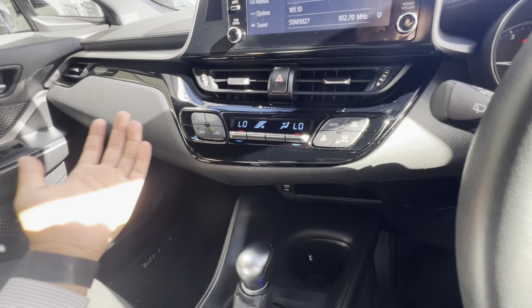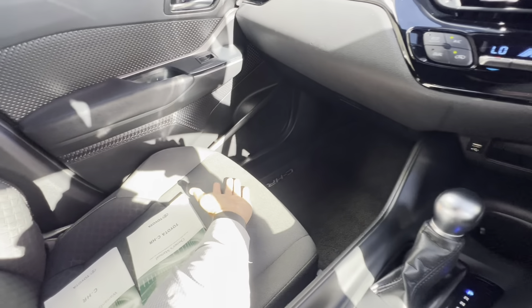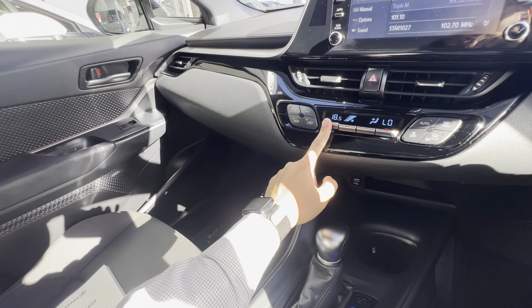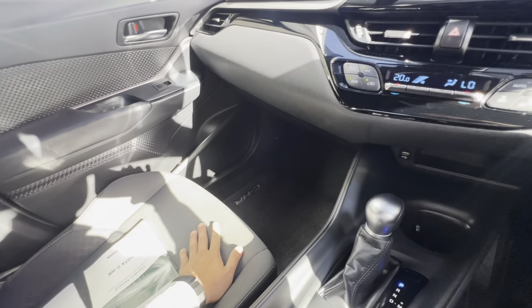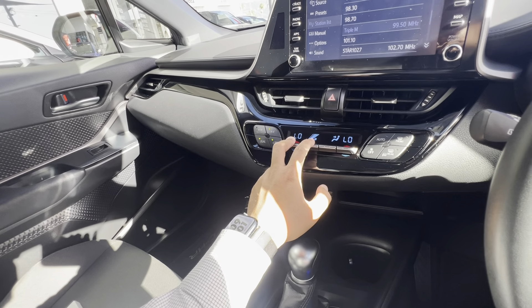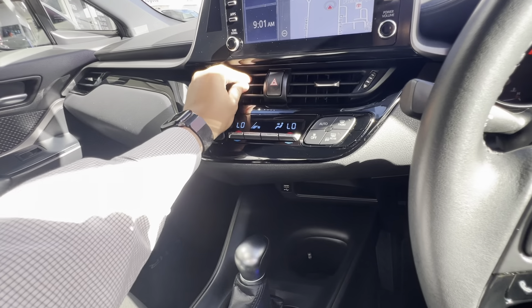Aircon controls. Dual climate control as well, so your passenger can have a different temperature to your side, which is awesome. If they're feeling a little bit sick and want it warmer, you can do that. Up in Cairns we like to keep the temperature as low as possible, but you have dual climate control. Pretty easy to set up, and as you can hear, nice and powerful as well.